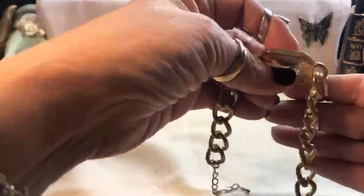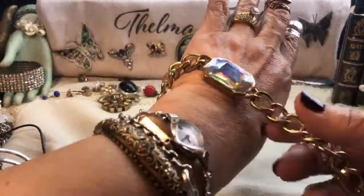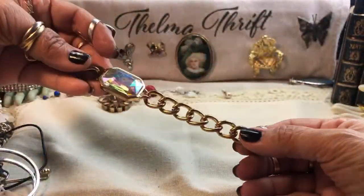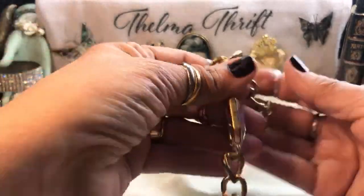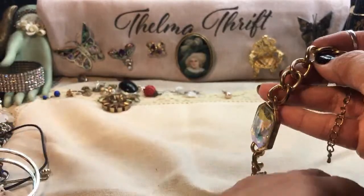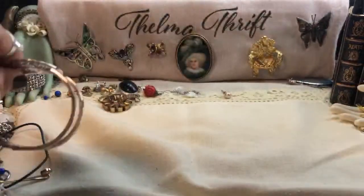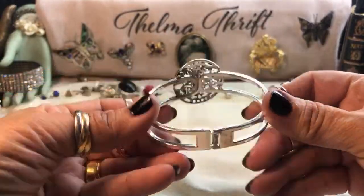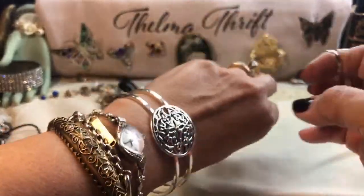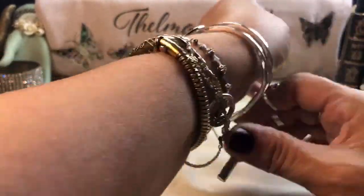And this is a cool bracelet with another Aurora Borealis. Cute. Heavy too — this looks like something Juicy Couture would do, you know, that chunky soft look. That's very cool. And then this one here — no signature on that, but well made. That's a nice little piece too. A floral motif.